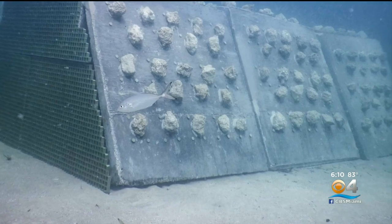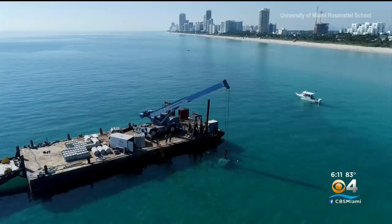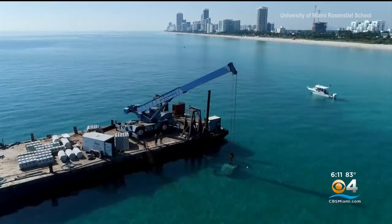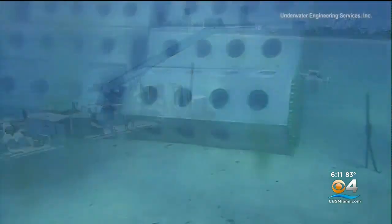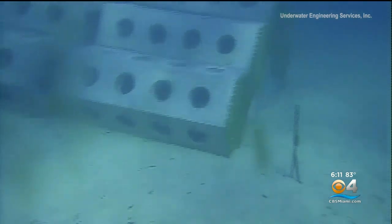One is a hollow trapezoidal shape with limestone boulders on its surface to mimic the texture of coral reefs. The second is a hollow hexagon, what is called a sea hive. Both are made of cement, and then coral will be planted on them later. They're particularly interested in engineering the right kinds of corals to survive on these structures that will actually help the structure break waves even more effectively.